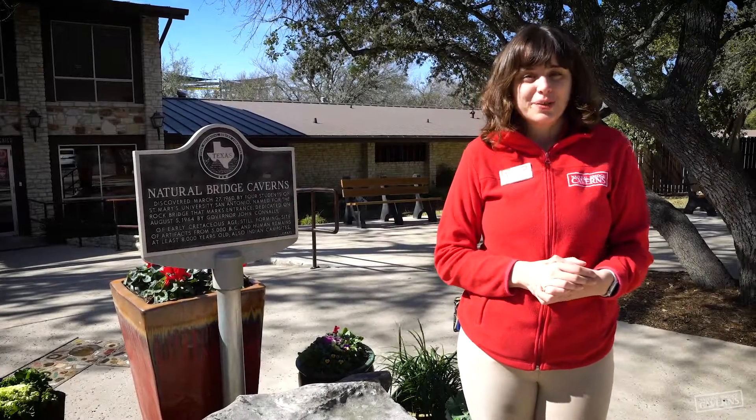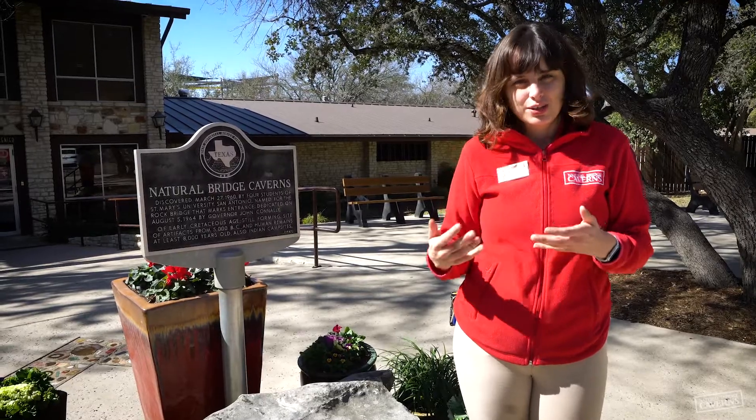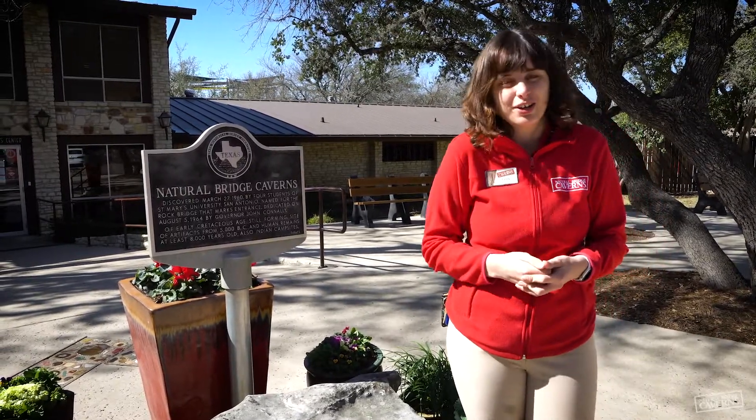Hi, my name is Erin and I'm with Natural Bridge Caverns. This year we're celebrating the International Year of Cave and Karst in 2021. Caves and Karst are both incredibly important aspects of our earth and ecosystem. And you probably already know what a cave is, but do you know Karst?